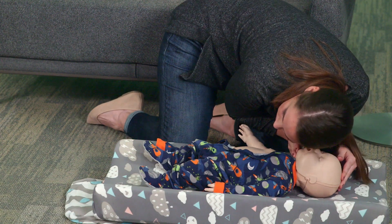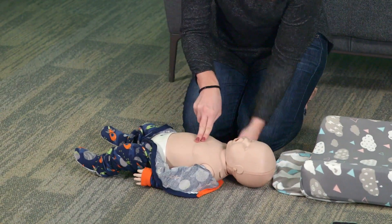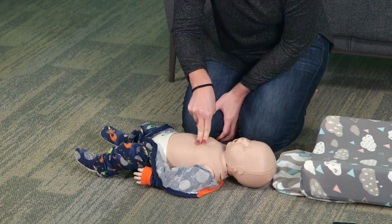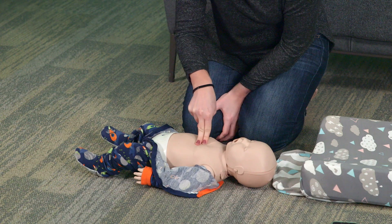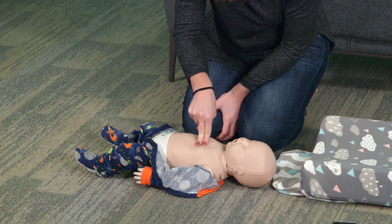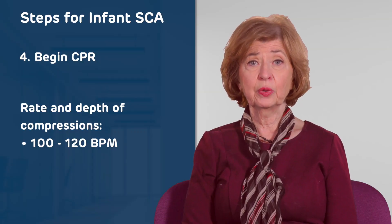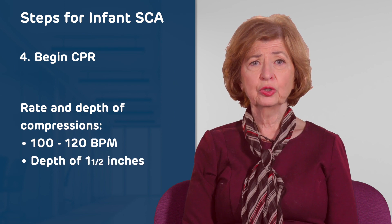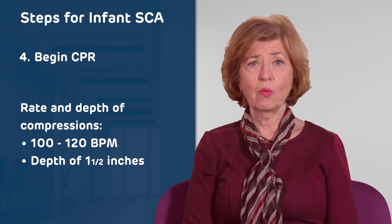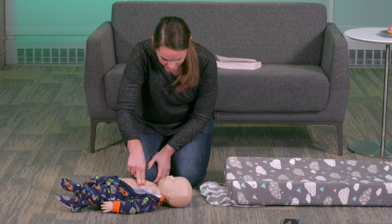Rate and depth of compressions. Lay the infant on their back on a hard, flat surface and use your index and middle fingers to press down in the center of the chest just below the nipple line. Press down at a rate of 100 to 120 beats per minute, making sure you're reaching a depth of about one and a half inches — about one-third the depth of the chest — for 30 times. You should count out loud.